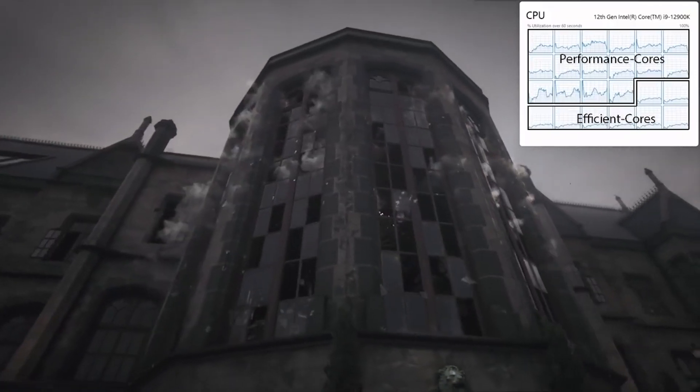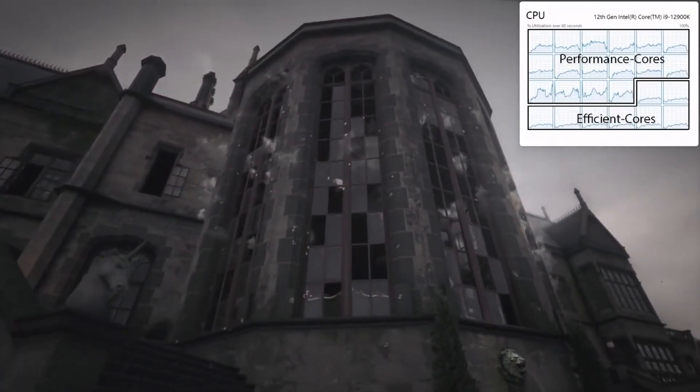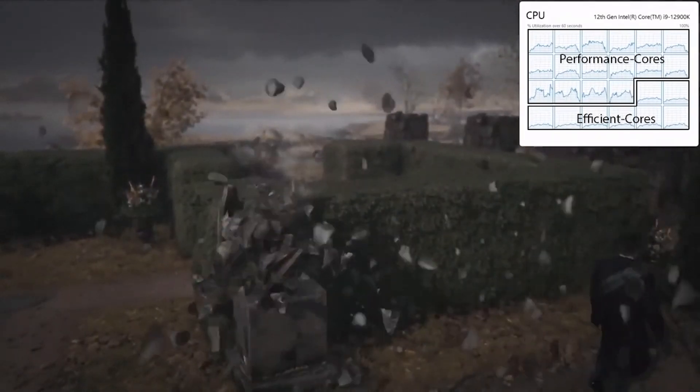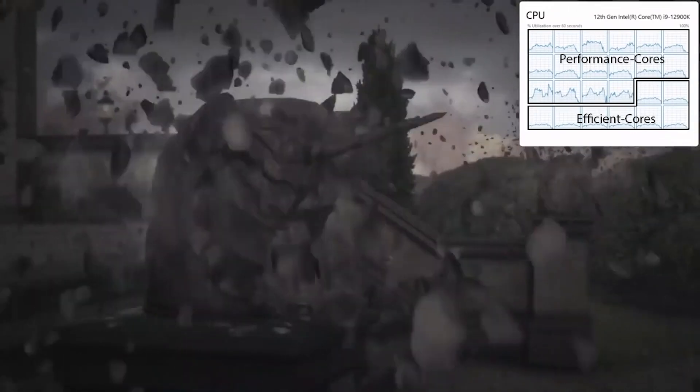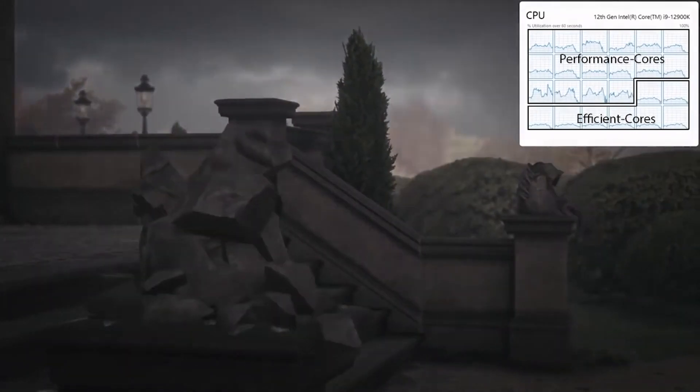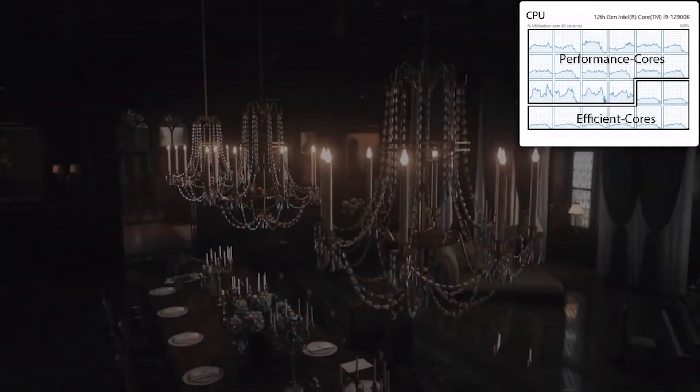Unfortunately, this is not a wide variety of benchmarks, therefore it's very difficult to ascertain things like IPC gains. And because we do not know the state of the BIOS, it becomes even trickier.